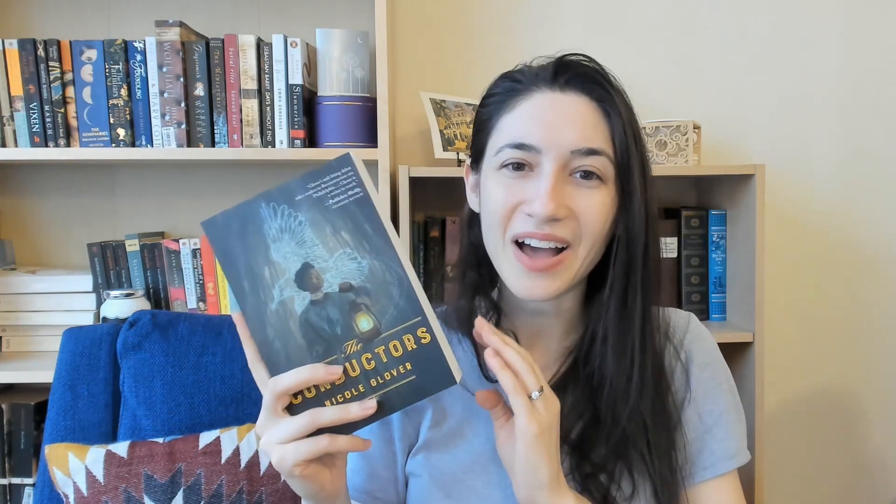That sounds like a pretty intriguing premise. I like the idea of two presumably African-American people who used to be conductors on the underground railroad looking into murders and crimes that white authorities have ignored. I'm not sure how I feel about the magical aspect to this book — that premise actually excites me less — but I'm interested to see how it all comes together. It's definitely a book I haven't heard of before, so thank you for introducing it to me, book box.